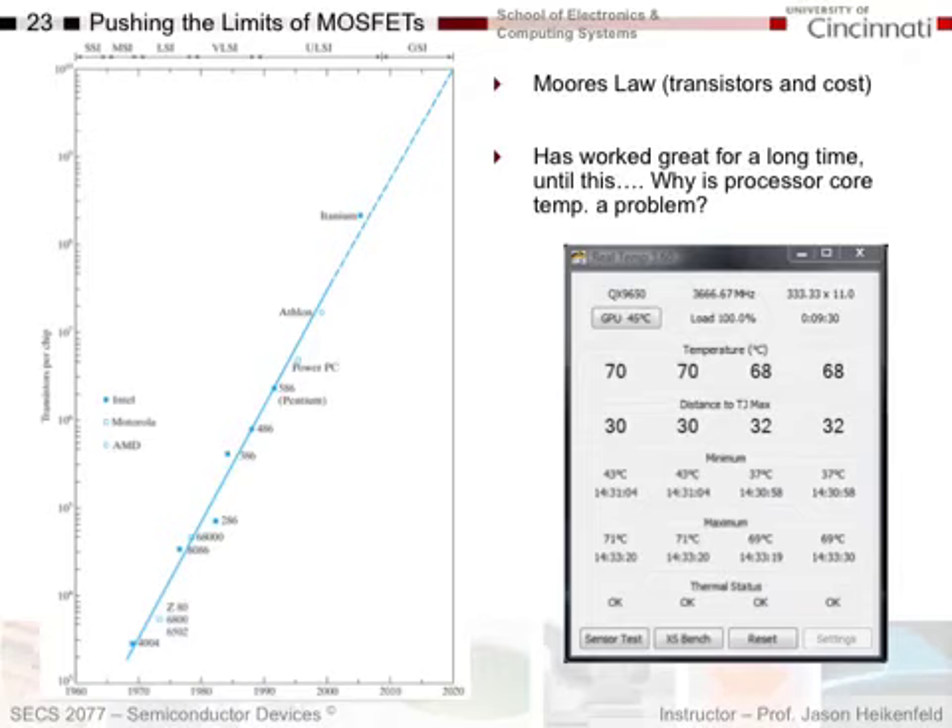What they're doing versus time is trying to make microprocessors smaller and smaller in terms of minimum feature size. This is the number of transistors they can pack on a chip versus year, and you can see they've been able to follow this nicely. This has worked great because you can get more processing power onto a given chip size, but the problem is they run into power dissipation.